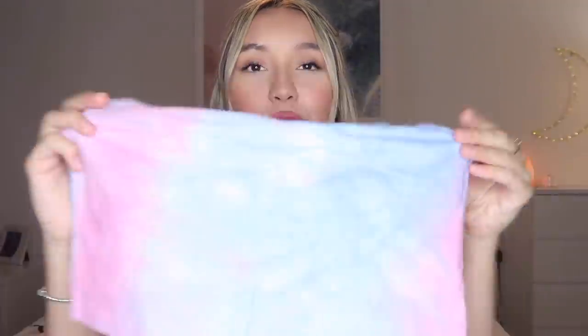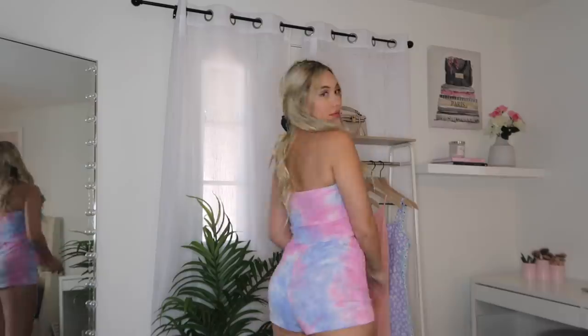The next set I got is a tie-dye one — I think I got two tie-dye sets. I got this one because my little sister got one from the kids section on Shein, so I got it in the adult version because she loves twinning. It's a purple, lavender, cotton candy type of tie-dye — a little tube top with drawstring shorts. Love that because you can make them as tight or loose as you want, and I think it's really cute.